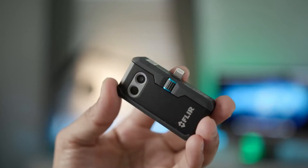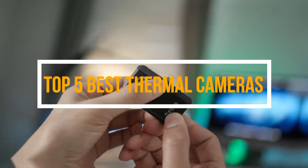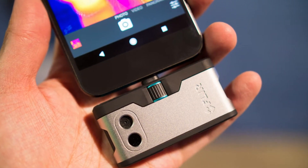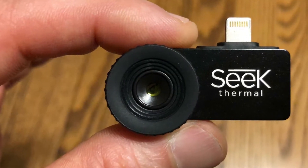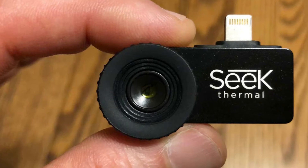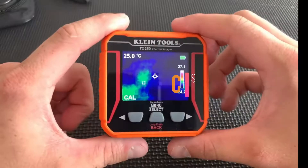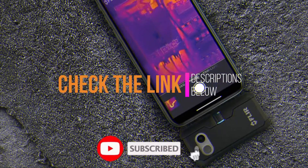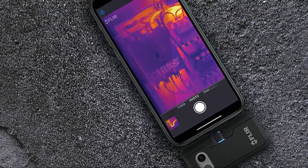Hey guys, in this video we are going to be checking out the top 5 best thermal cameras you can buy right now. We created this list based on our personal opinion and hours of research, and we listed them based on quality, durability, price, and more. If you want more information and updated pricing, check the link in the description below. Also subscribe for more videos. So without any more waiting, let us get started.